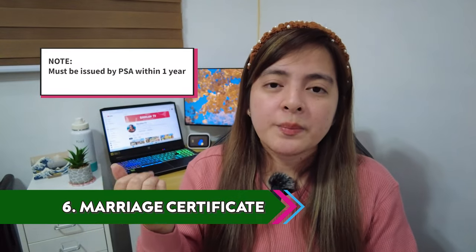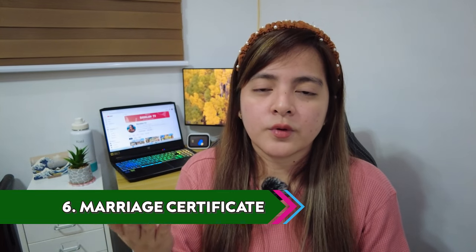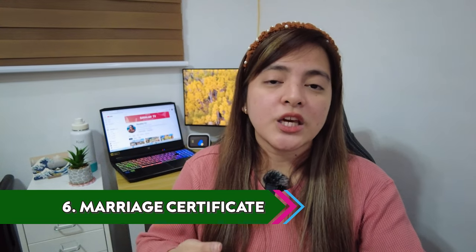Number six requirement is for married people. If you're married, you need to submit a marriage certificate issued by PSA within one year. Same as the birth certificate — if you have no PSA record for your marriage certificate, you have to submit a marriage certificate issued by the local civil registrar and a negative certificate issued by PSA.